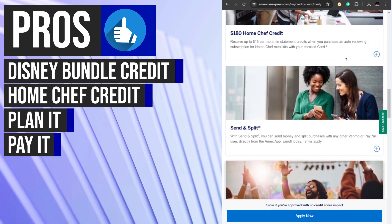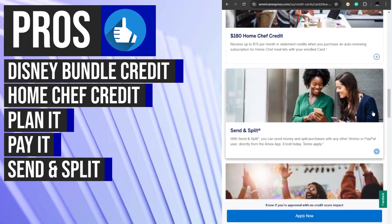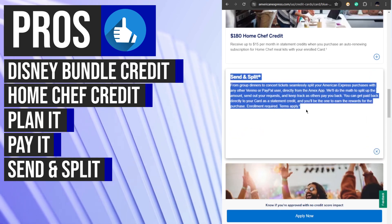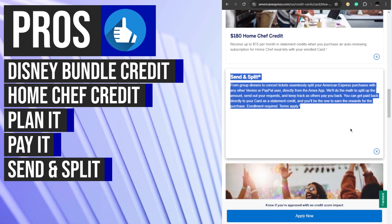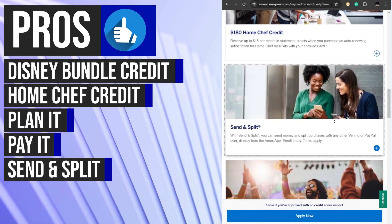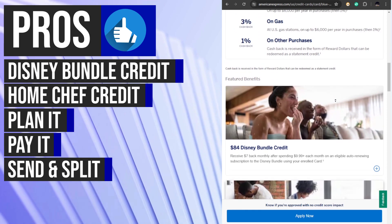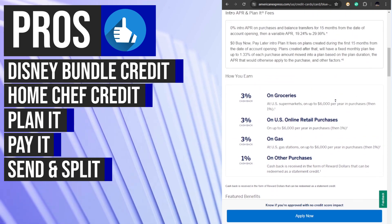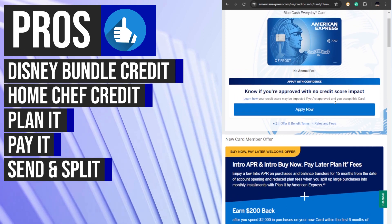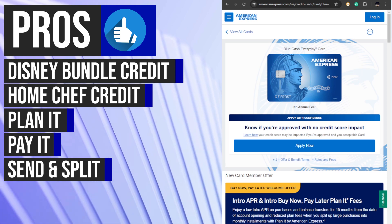The Send and Split feature of the Blue Cash Everyday Card enhances the cardholder's experience by facilitating easy money transfers to friends and family, as well as enabling the splitting of purchases through the American Express mobile app. This convenient tool allows cardholders to seamlessly divide expenses and track shared payments, making it ideal for managing group purchases, shared costs, and social spending, while promoting financial collaboration and simplifying payment processes.